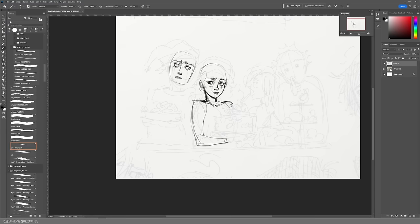Thankfully a clearer head prevailed and I decided to just keep it digital, keep it simple and not go overboard. I decided to just basically clean it up and do flat colors.